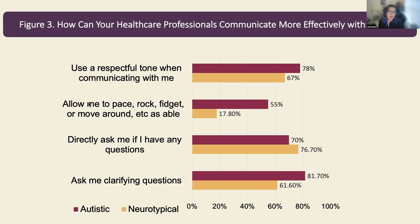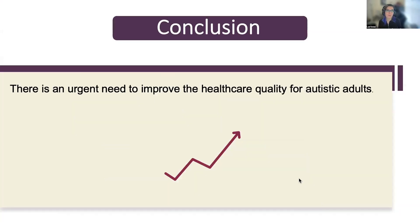We also examined communication strategies. On Figure 3, we asked: 'How can your healthcare professionals communicate more effectively with you?' Both autistic and neurotypical adults endorsed that their providers could communicate by using a neutral tone, directly asking them if they have questions, and asking clarifying questions. The autistic participants were more likely to endorse written strategies and being able to engage in self-regulatory or stimming movements as helpful compared to neurotypical adults.